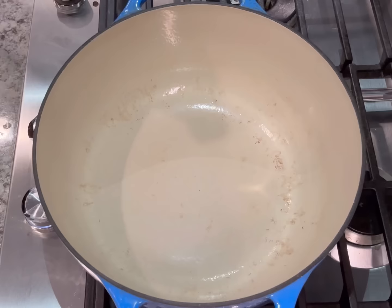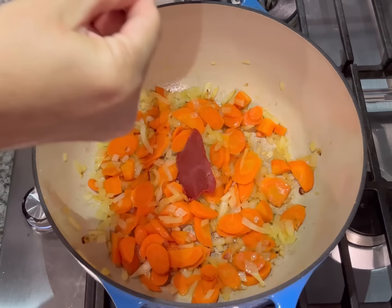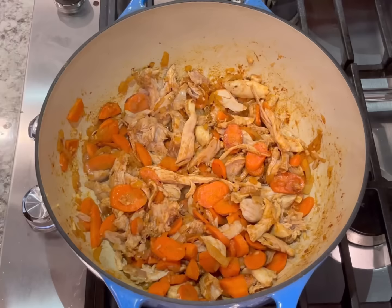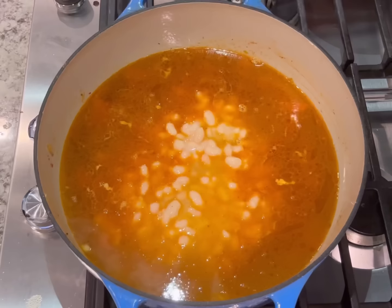Next we're going to make the white bean and chicken soup. In a large pot, heat some oil over medium heat, add the onions and carrots, and sauté until soft — about five minutes. Then add some tomato paste. I like to freeze my tomato paste flat in a bag with lines scoring it into tablespoon-sized portions — an easy tip to save it. Add that with some cumin to the pot and cook until the tomato paste gets a little darker, about one minute. Then add the cooked chicken, garlic, ginger, and salt and sauté until fragrant — about one more minute. Stir in the chicken broth and some beans and bring to a simmer.